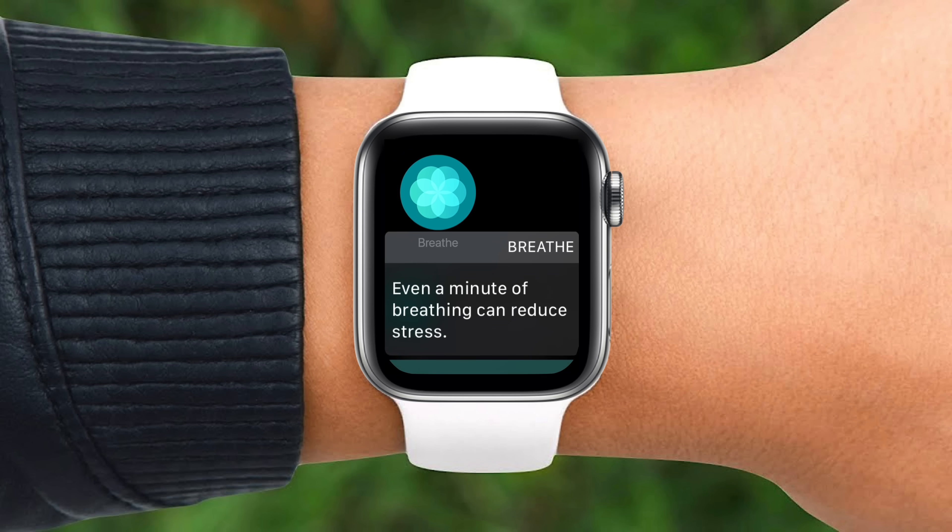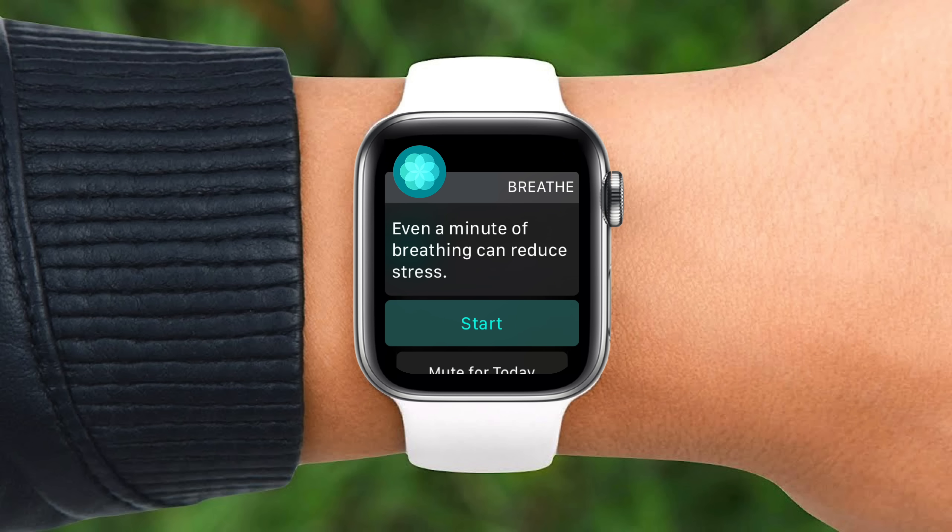Anyone who owns an Apple Watch is probably familiar with this notification telling you to breathe. But why are you getting this reminder in the first place?